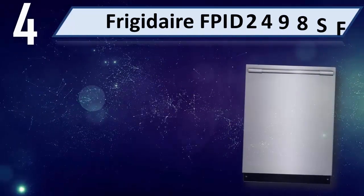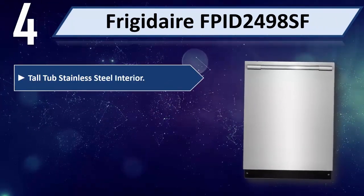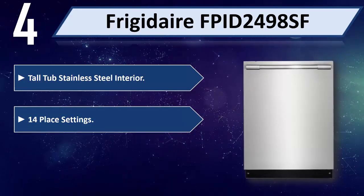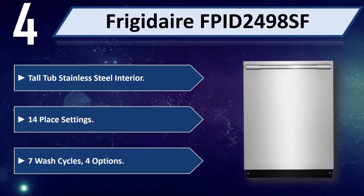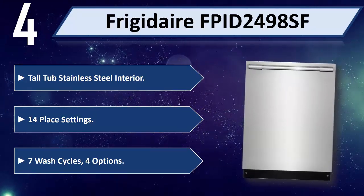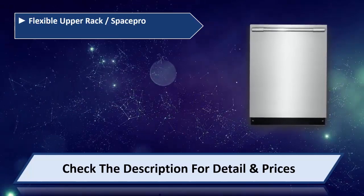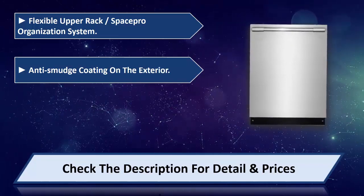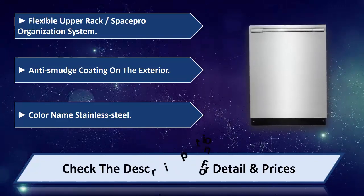Number 4: Frigidaire FPIT2490ASF. Tall tub, stainless steel interior, 14 place settings, 7 wash cycles, 4 options. Flexible upper rack with Space Pro Organization System. Anti-smudge coating on the exterior. Color: stainless steel. Please check the description for details and prices.